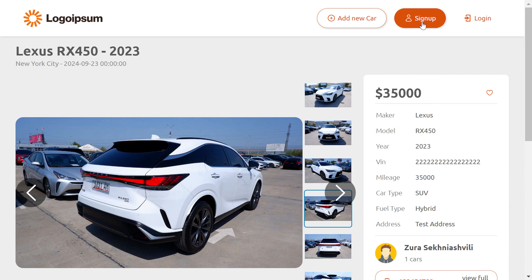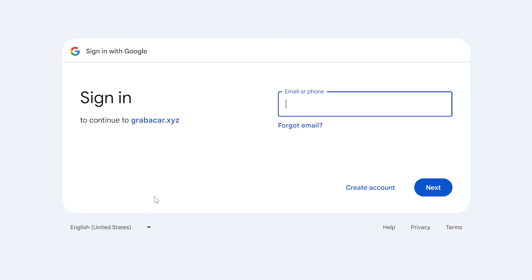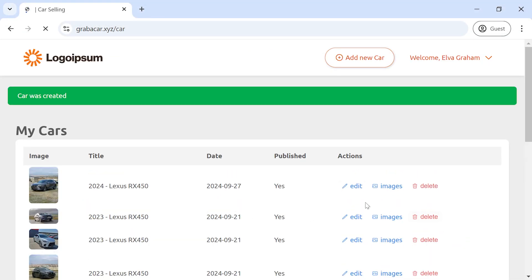If you want to sell your own car, you can sign up or log in with email and password, or with social auth such as Google or Facebook. You can add your own car, upload images, and publish it on the website.